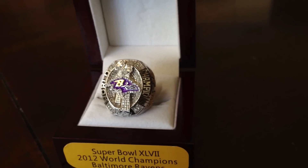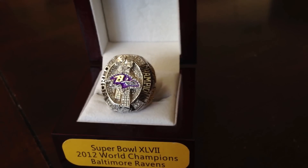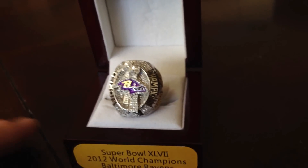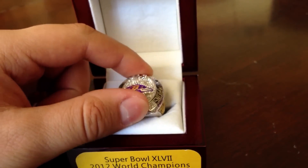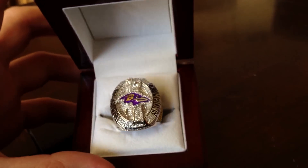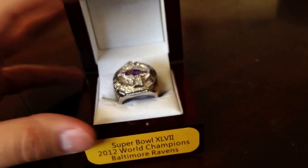They have tons of deals on there if you're interested in picking one up, just to add to your memorabilia. I'll put a link in the description and you can pick up your favorite team. They don't have every team but they do have some pretty sweet deals. Thank you guys for watching and I'll see you next time.